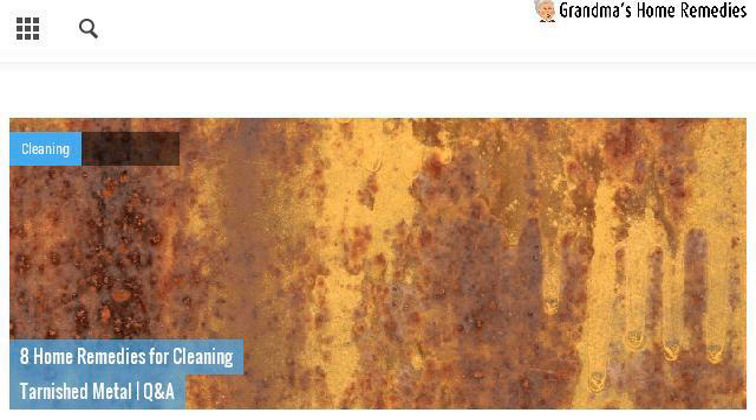Try also our second rank site www.grandmashomeremedies.com — especially the page Grandma's Home Remedies for Health and Household. This is the link.